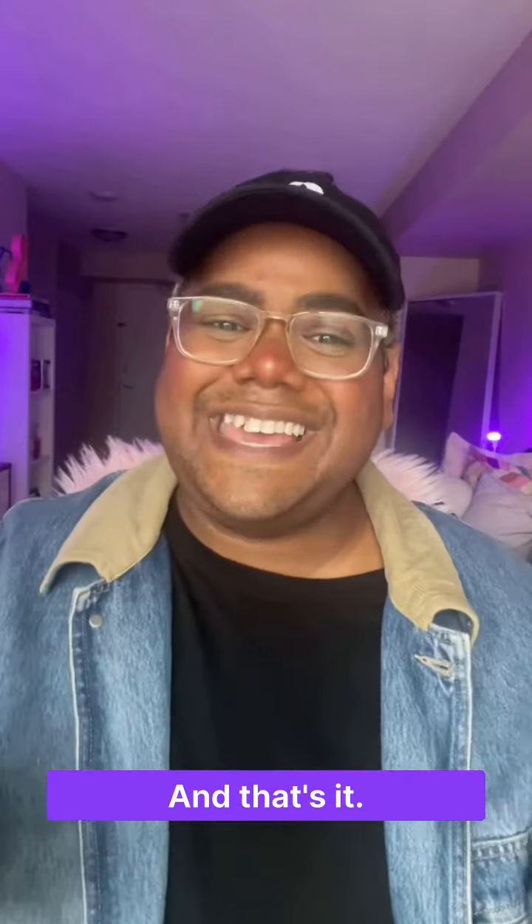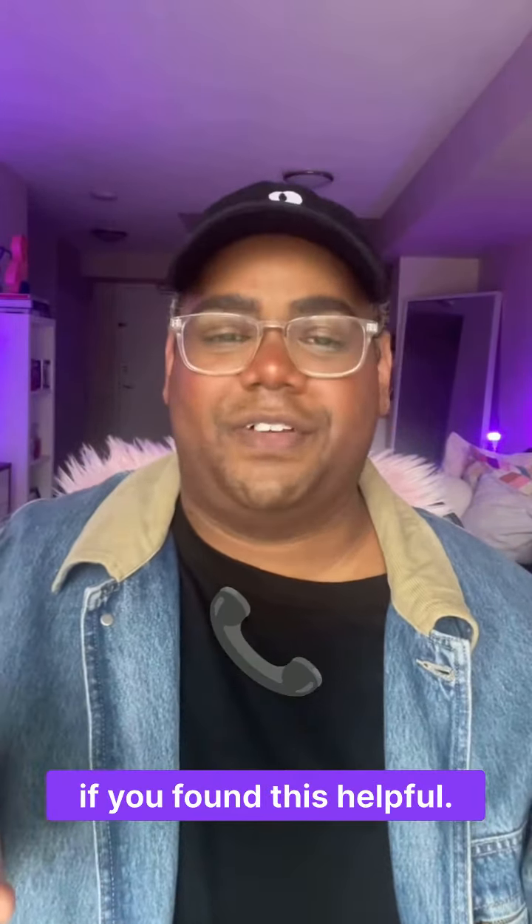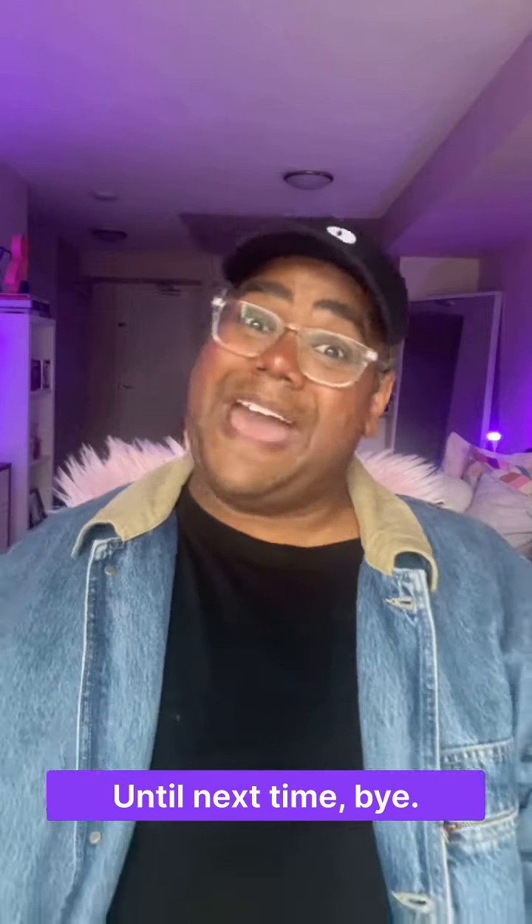And that's it! Drop a phone emoji in the comments if you found this helpful. Until next time, bye!